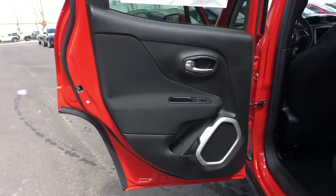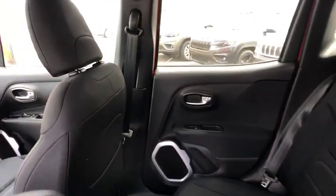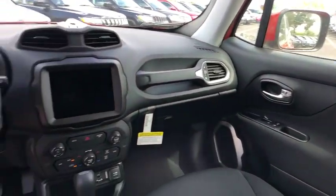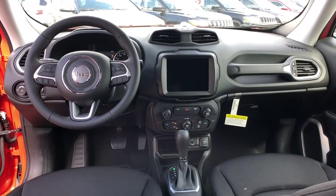Leather-wrapped steering wheel, adjustable steering wheel, power steering, cruise control, keyless start, aluminum wheels, floor mats, four-wheel disc brakes, AM/FM stereo radio, rear defrost, front wheel drive, and climate control.